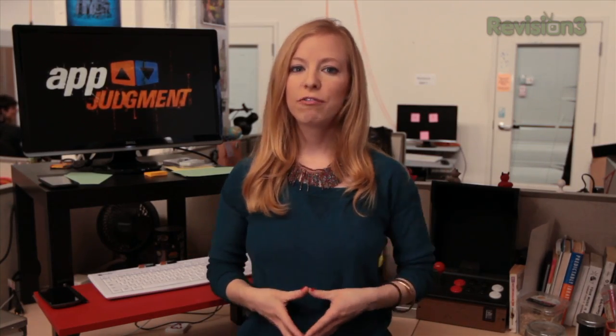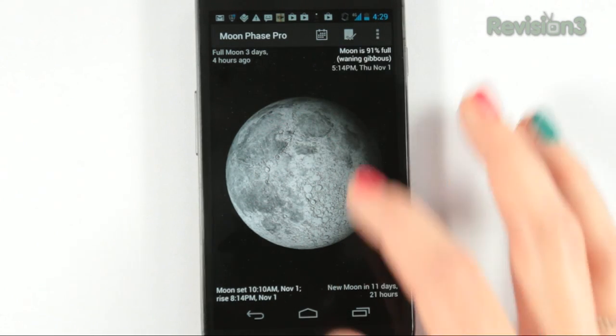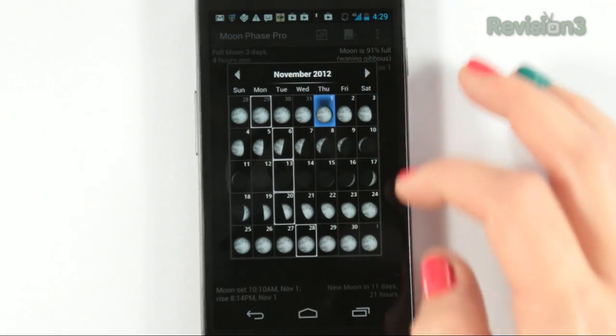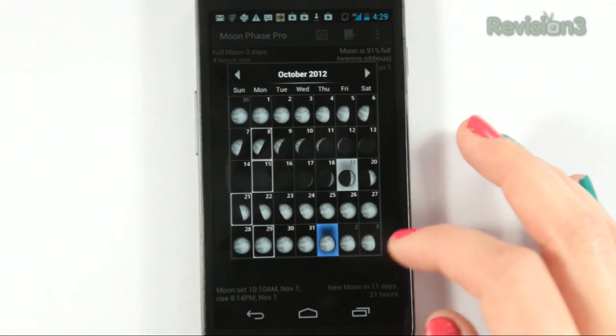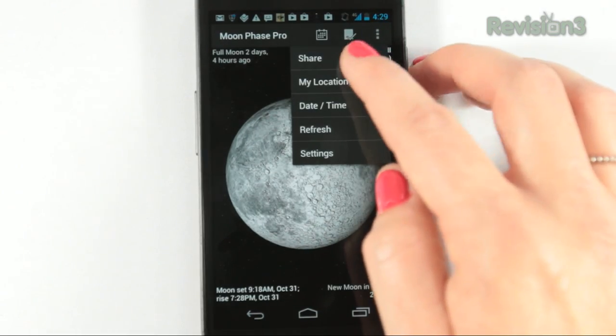Next, there's Moon Phase Pro, an interactive moon phase calendar for Android. What we like about this one is that two-finger rotation even lets you get a good look at the dark side of the moon. You can set notifications for major phases like blue or full moons, and it even comes with extra customizable widgets and wallpapers, and the ability to share any data via Twitter or Facebook. Plus, if you're on Android 2.2 or higher, you can see details of the moon's surface, including craters and mountains.